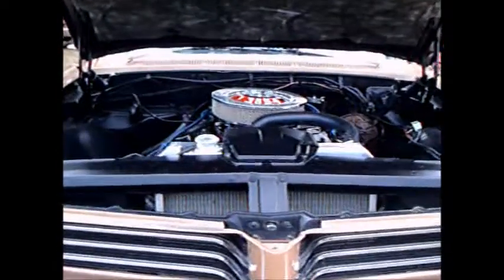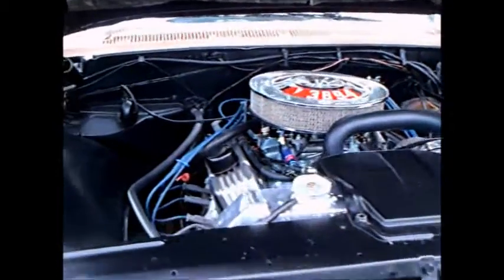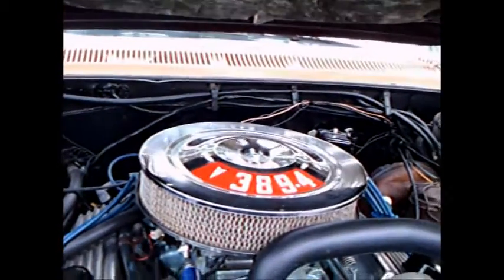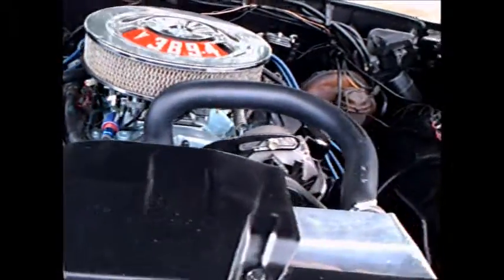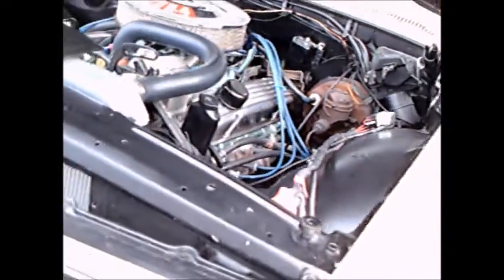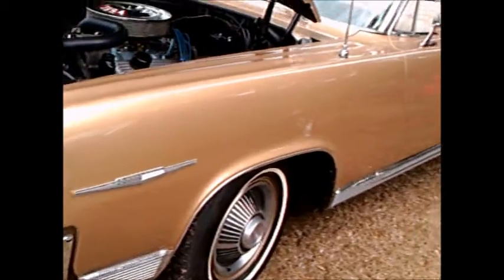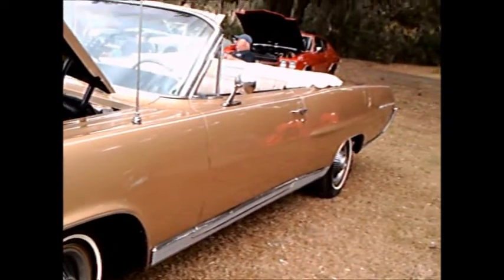This is a 1964 Pontiac Bonneville convertible. It's a light beige in color. 389 cubic inch engine with a 4 barrel carburetor. Beautiful condition under the hood.